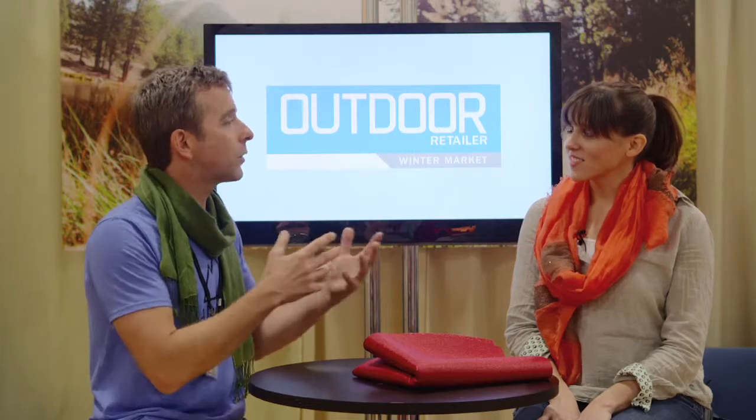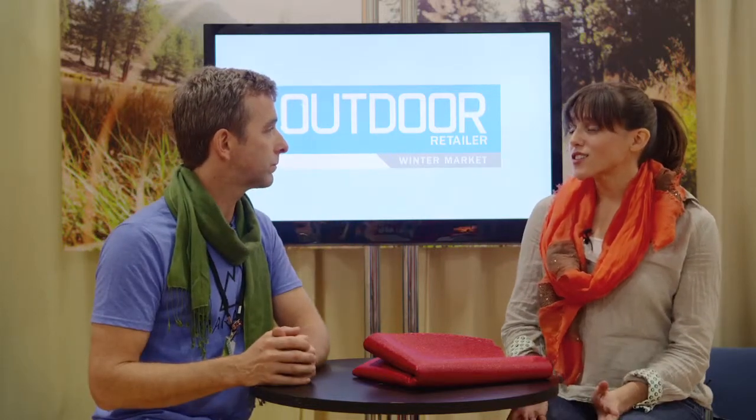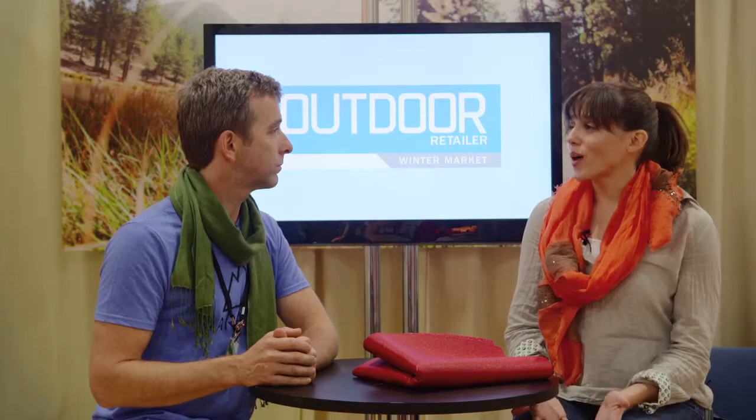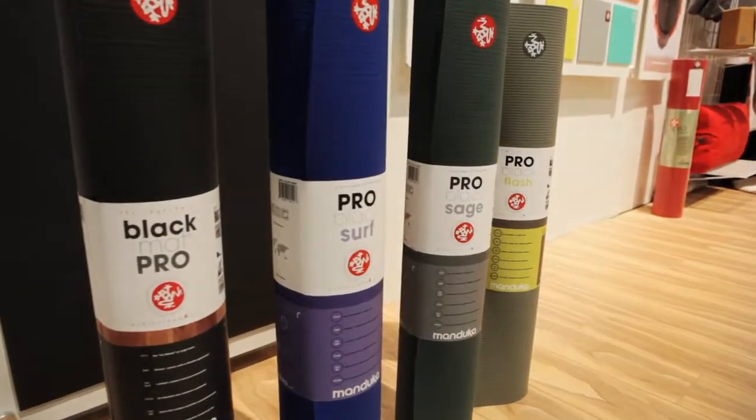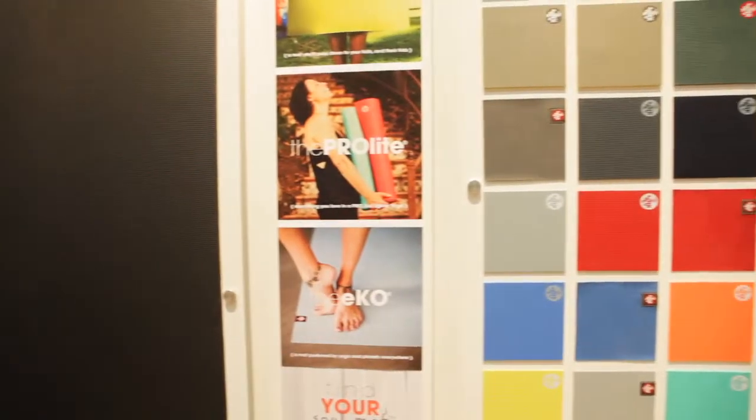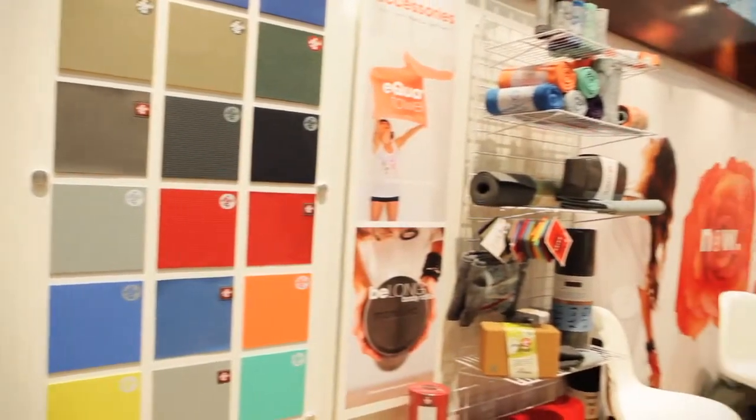Tell me about the ethos of the company, what the company is about. So, we're a conscious yoga company. We make yoga products, but all of our products have some sort of eco-friendly story to them — whether it's the materials or the vendors that we use, we make sure that they're conscious and sustainable.